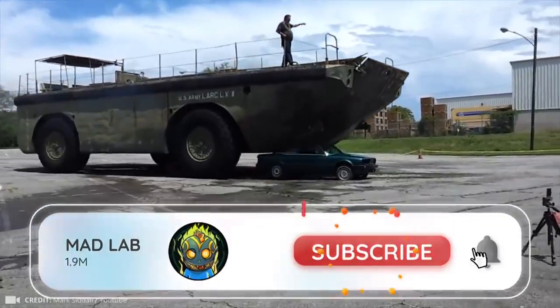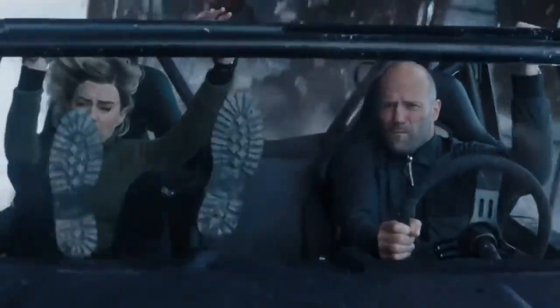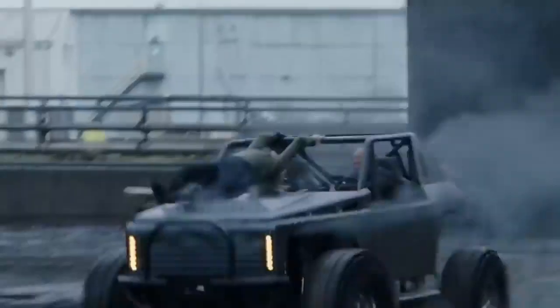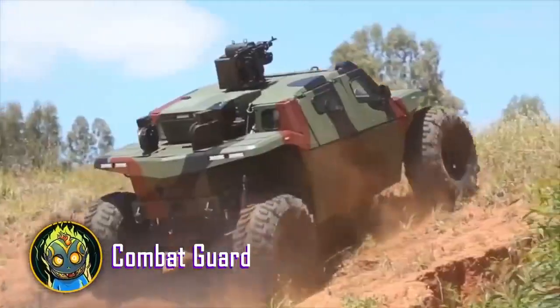Don't forget to subscribe to the channel and hit the bell. The main characters from Hobbs and Shaw wouldn't have gotten into such a situation if they had chosen the Combat Guard as their transport.